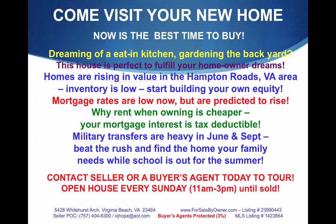Come visit your new home. Now is the best time to buy — are you dreaming of an eat-in kitchen or gardening in the backyard? This house is perfect to fulfill your homeowner dreams. Homes are rising in value in the Hampton Roads, Virginia area, and inventory is low. Start building your own equity.